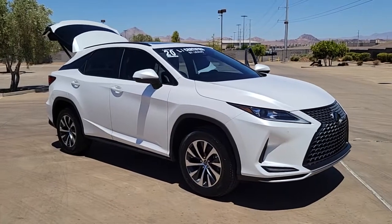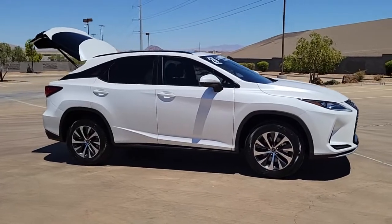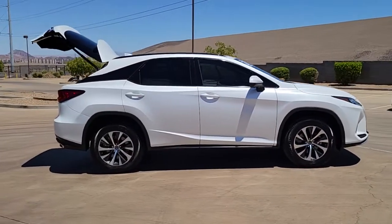Get into a car with value: 2020 Lexus RX. With less than 30,000 miles on the odometer, this vehicle provides excellent value.